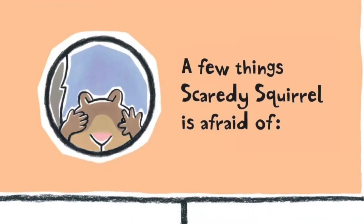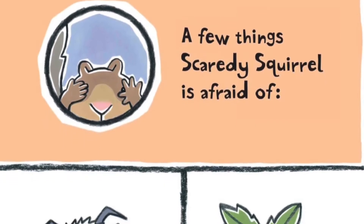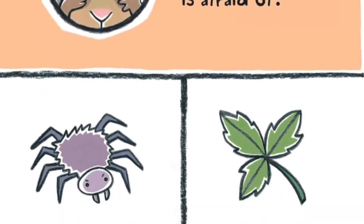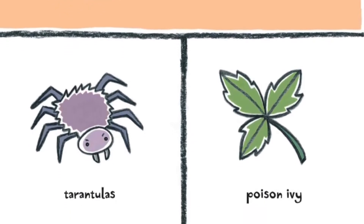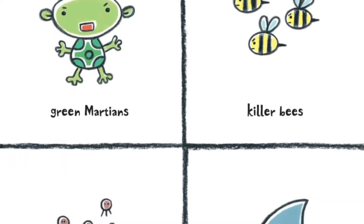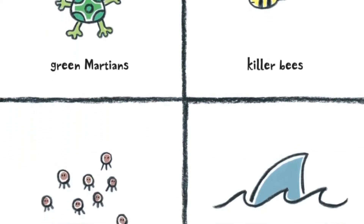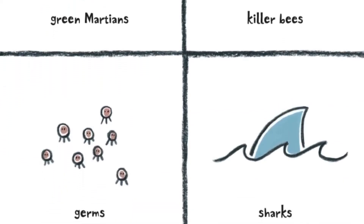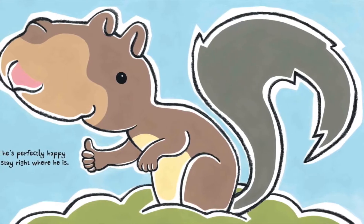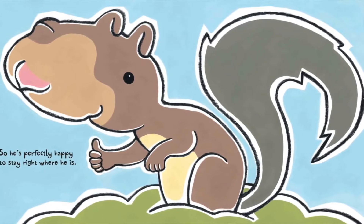A few things Scaredy Squirrel is afraid of: tarantulas, poison ivy, green martians, killer bees, germs, sharks. So he's perfectly happy to stay right where he is.